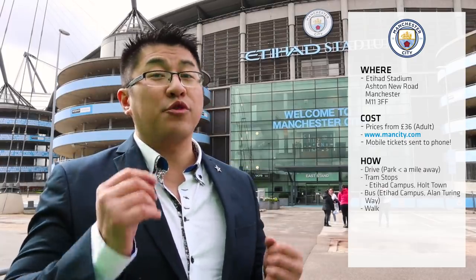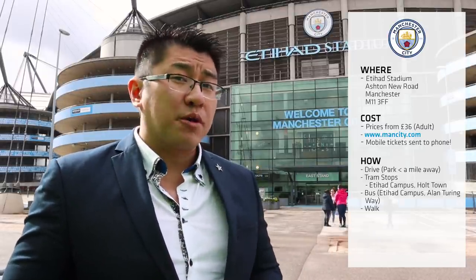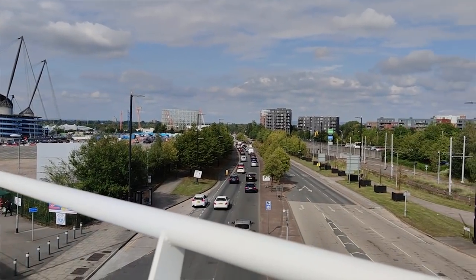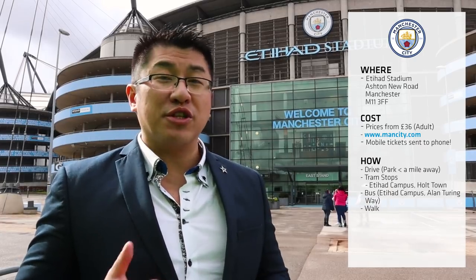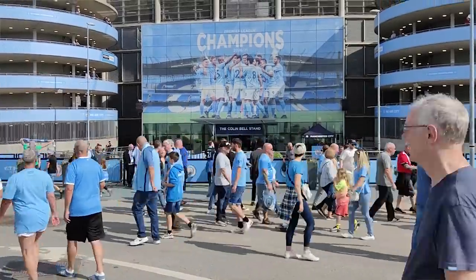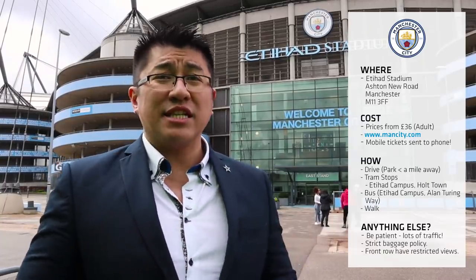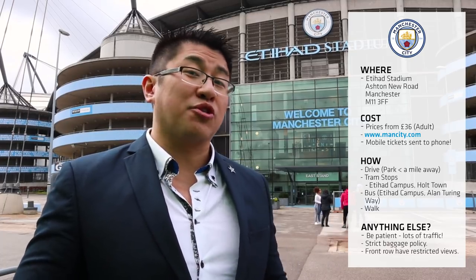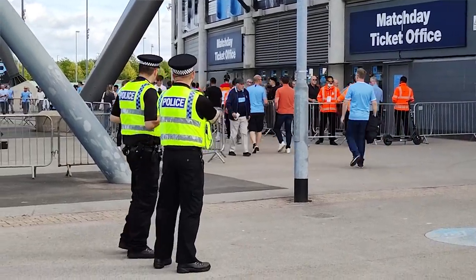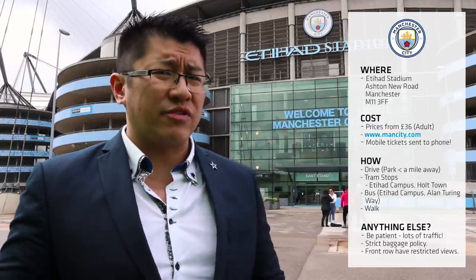I've already mentioned some of the ways to get here to the Etihad Stadium. Admittedly no way is perfect because Manchester traffic is pretty terrible. But I must admit the Etihad is a lot easier to get to than Old Trafford, even though they're roughly the same distance from Manchester Central. Whilst the traffic links are slightly better here than at Old Trafford, you're still going to be packed in queues, stuck in traffic, and there are lots of police officers that are going to be redirecting you. So bear that in mind when coming to or leaving the match.